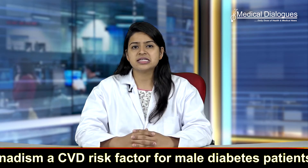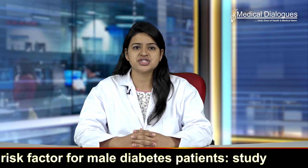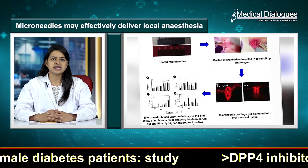Hence, they concluded that the successful delivery of lidocaine using this new strategy has shown to be as effective as compared to the gold standard.